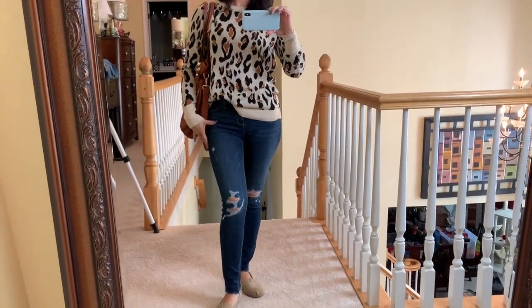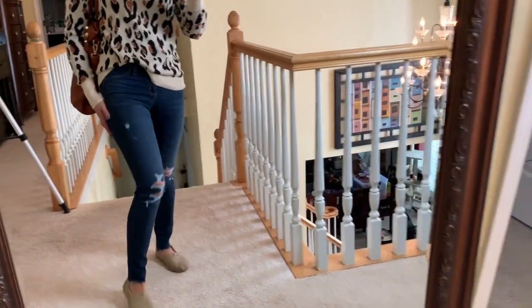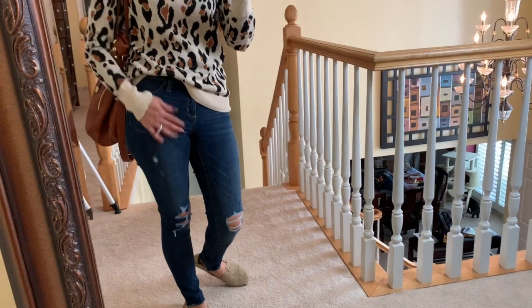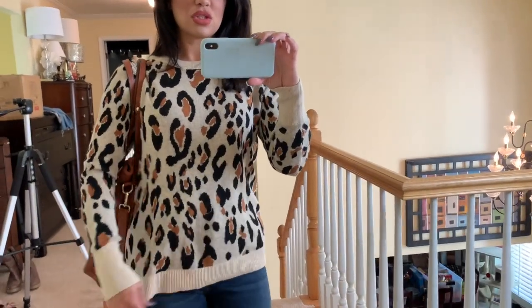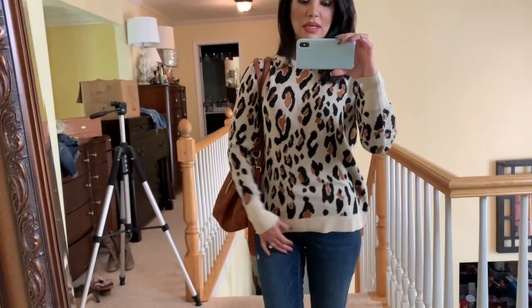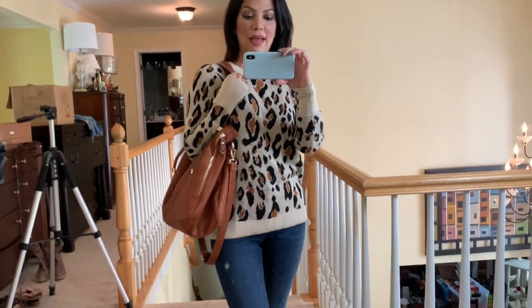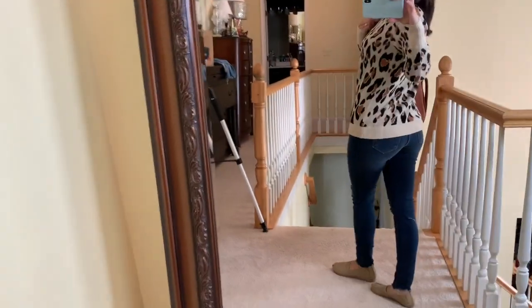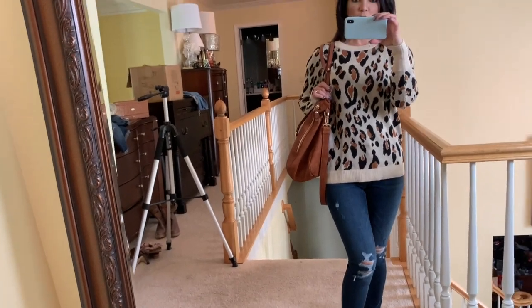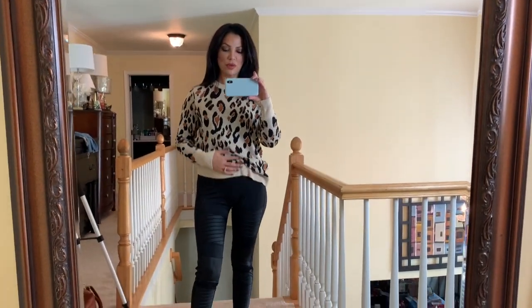Next outfit — I kept on the jeggings so you can see how the animal print sweater looks with jeans. In this lighting you can see the true darker color and the faded distressed detail around the hip. This animal print sweater — how adorable is this? It is so cozy. I'm glad I got one size up; if you guys are going to get this, get one size up. I love the sleeves, they're a little bit long. Just really cute and simple around the neckline. I wore my beige slides with these — this is the easiest thing to put on and still look put together.